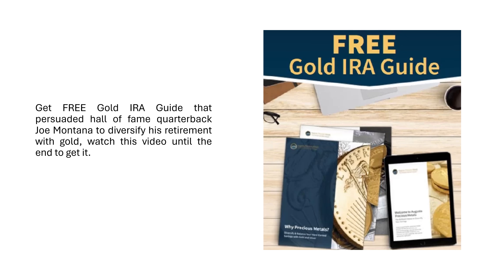Get a free Gold IRA Guide that persuaded Hall of Fame quarterback Joe Montana to diversify his retirement with gold. Watch this video until the end to get it.